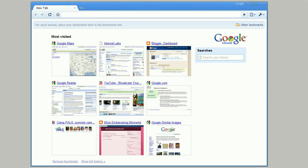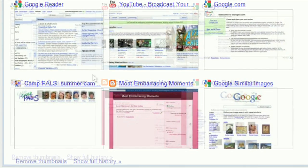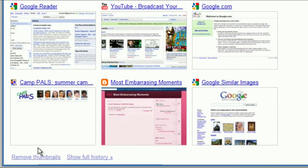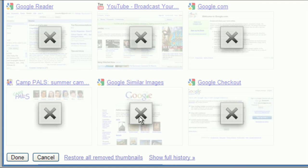With our latest update, this is now possible. It's useful if you end up with a site in there that you'd rather not admit to visiting quite as often as you actually do. To remove it, click Remove Thumbnails, then click the X on the page that you don't want to see anymore and hit Done.